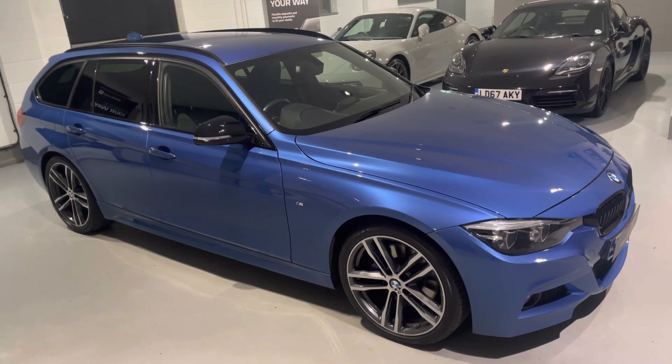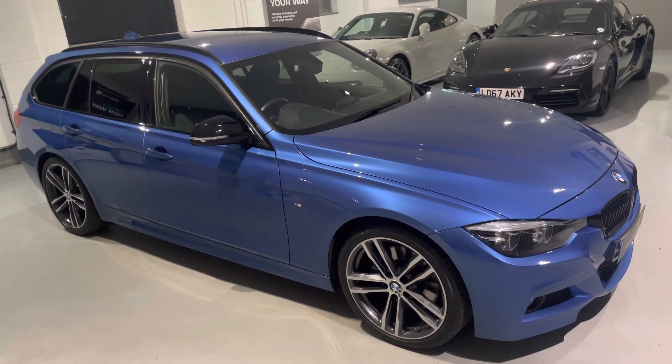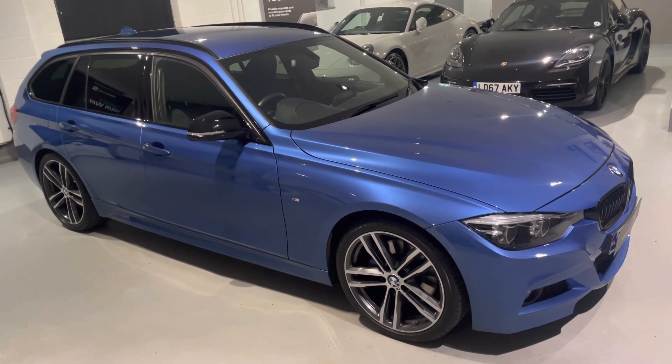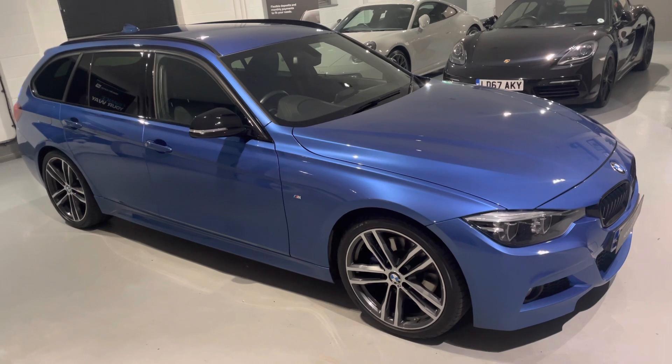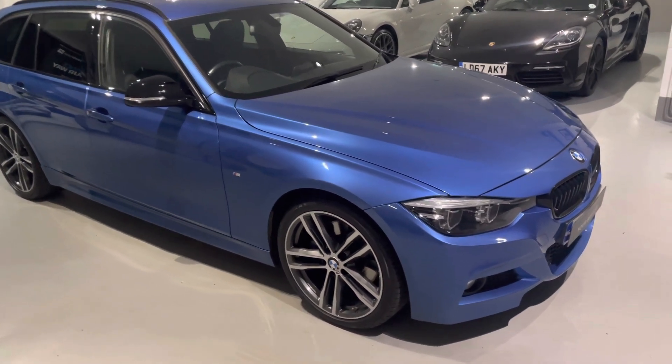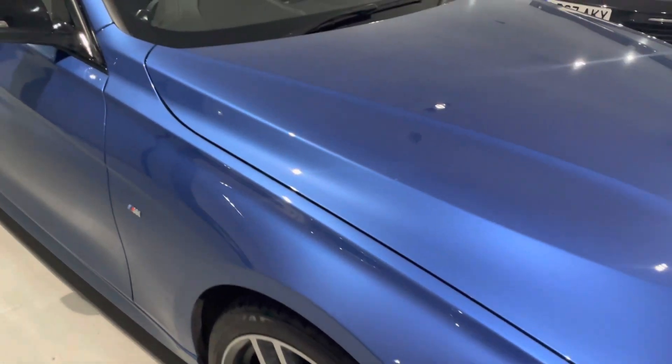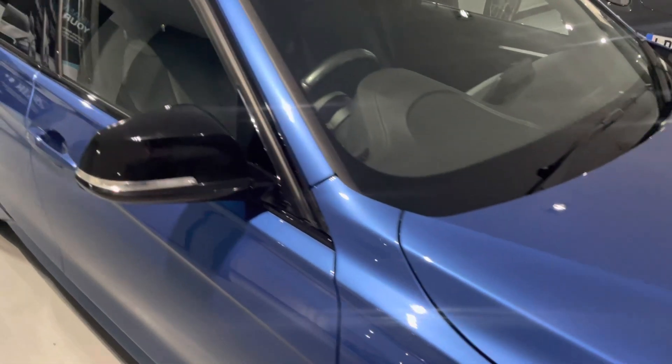Hello from Your Best Car in Buckinghamshire and welcome to the walk-around video of the 67-reg BMW 320d M Sport Shadow Edition Automatic Touring. This car is presented in the sought-after combination of the Storral Blue metallic exterior paintwork with full black heated Dakota leather seats inside.